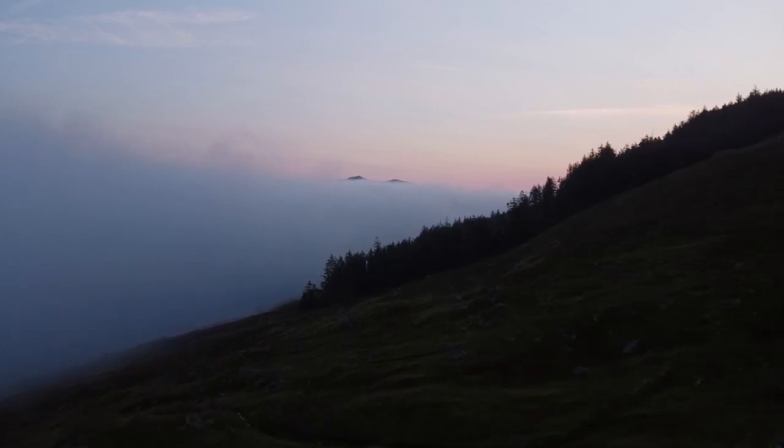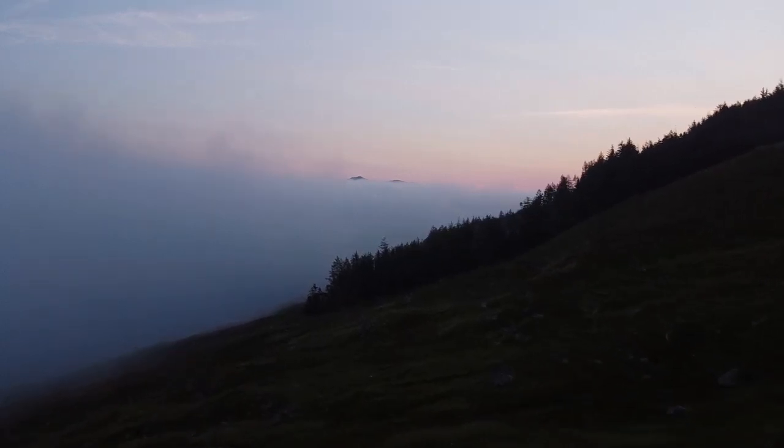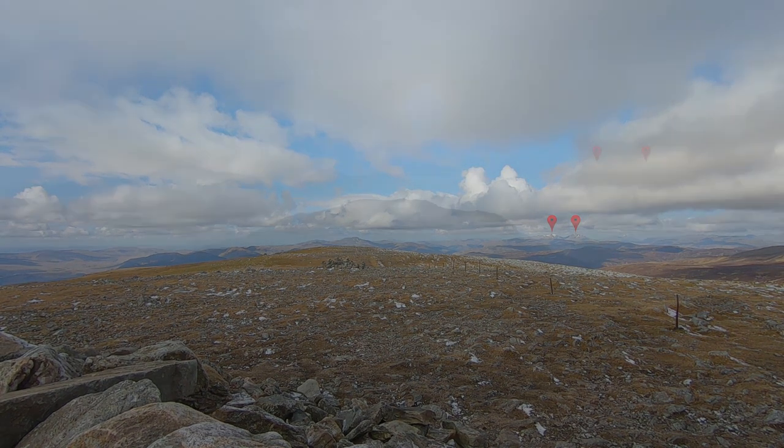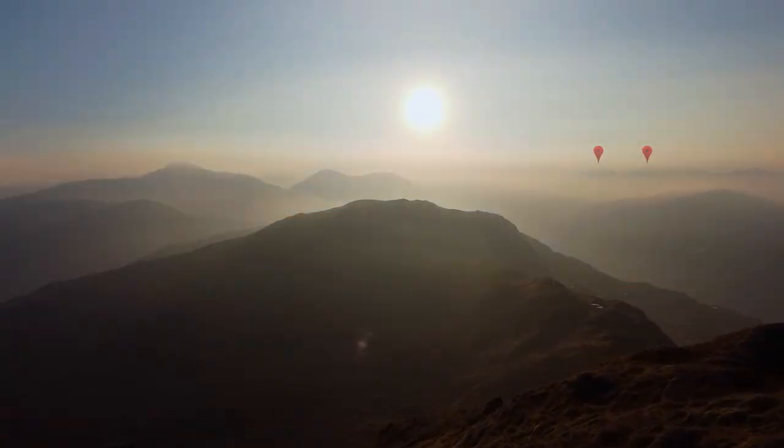Sunrise has just happened over the horizon there, it's about six o'clock in the morning. These two Munros, I've been looking forward to these for a while because I've seen them on the horizon when I've been doing another couple of Munros — they stand so prominent and I've always fancied coming and doing these, so today is the day.